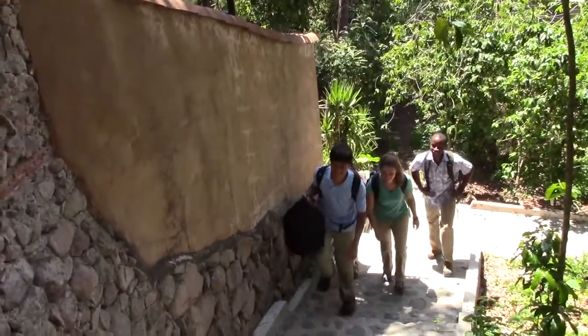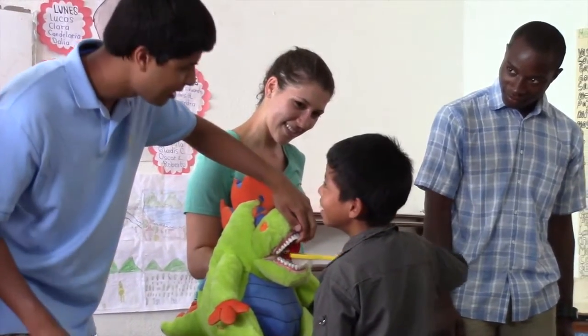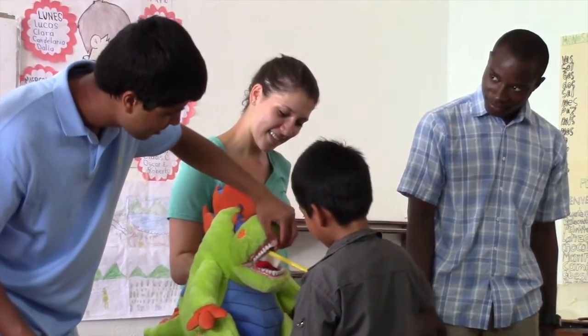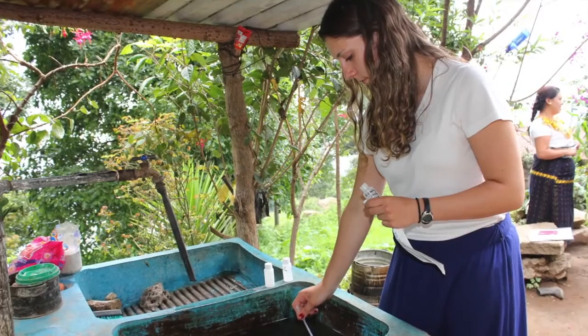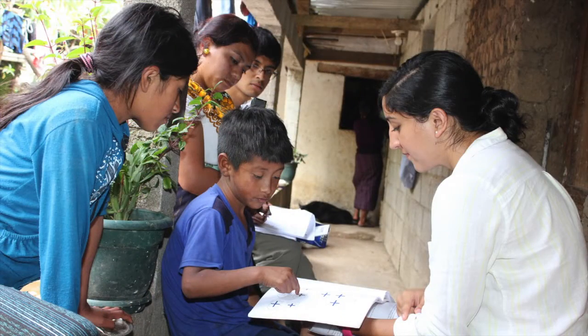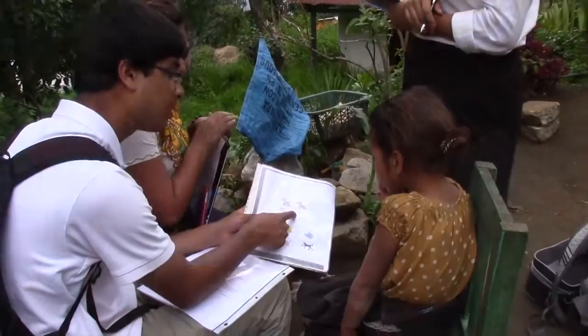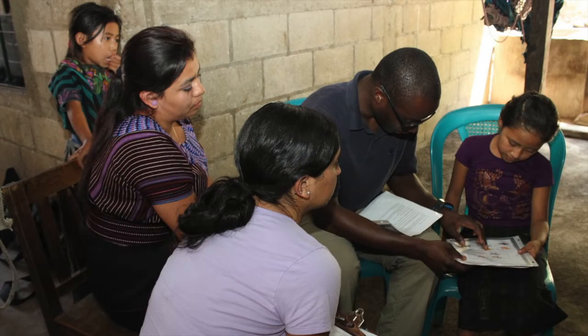We'd usually meet up with our local partners, Michael and Lydia, and we would plan out our day. We would start with the dental and hygiene lessons with children, mostly with the primary schools, and then progress during the afternoons to doing water interviews in the homes and collecting water samples to test for E. coli contamination. After that, we'd meet with a child in the home and give them our cognitive test to measure and see how malnutrition might have affected their development.